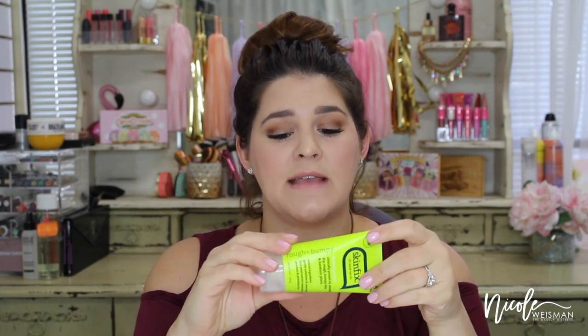Moving on to skincare. This is Derma E's Purifying Daily Detox Scrub — I already use this and love it. I keep a bottle in my shower so now I have a backup. Then this is the SkinFix Rough and Bumpy Renewing Cream, which is clinically proven to smooth dry, rough, and bumpy skin and is 96% natural. The rep told me all their products are made to treat problem skin — for dry skin, eczema, psoriasis. I'm actually going to try this on my daughter Mia since she gets a little eczema on her elbows.